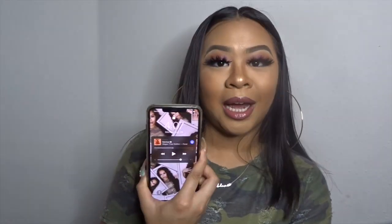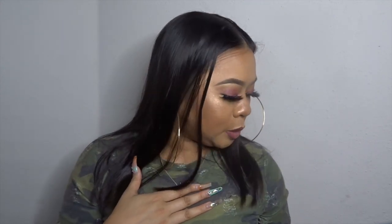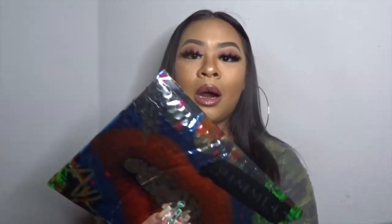Hey guys, today's date is July 29th — National Lipstick Day! I'm going to be unboxing this Rimmel London package that they sent me. There are six lippies in here, so if you want to see what I got, stay tuned.